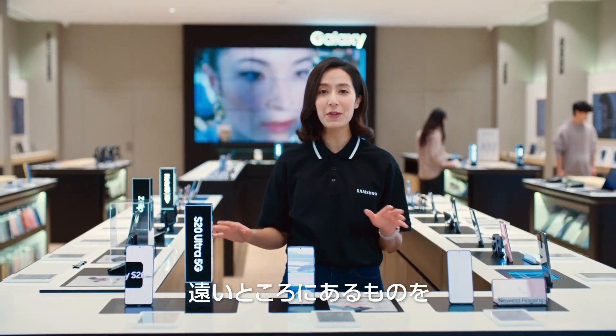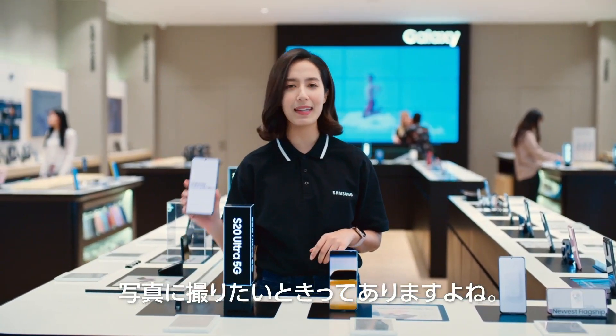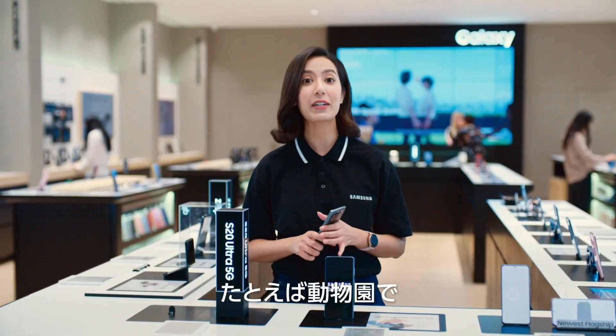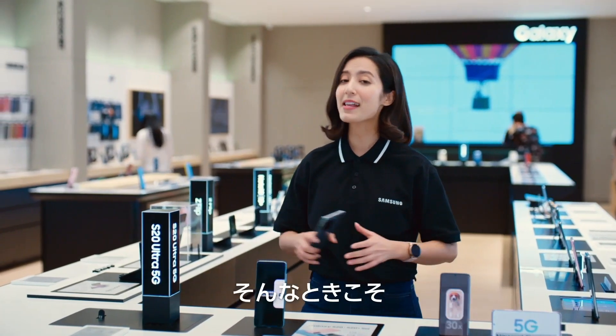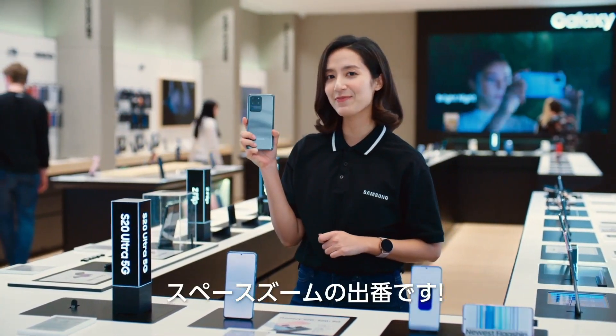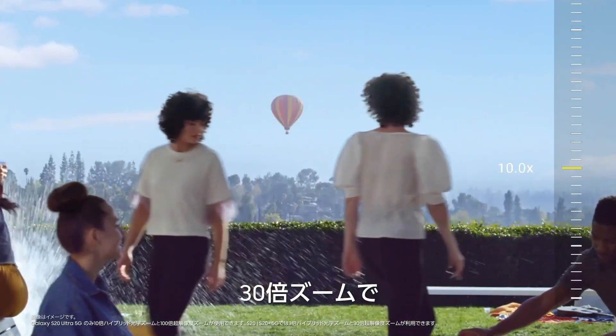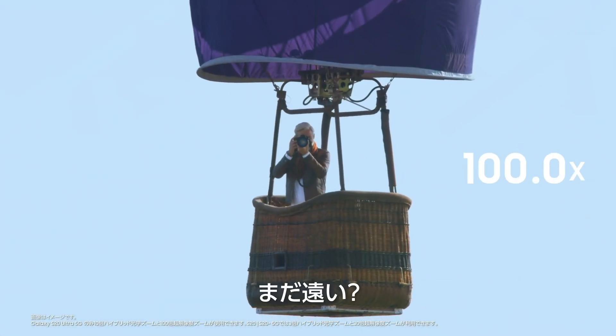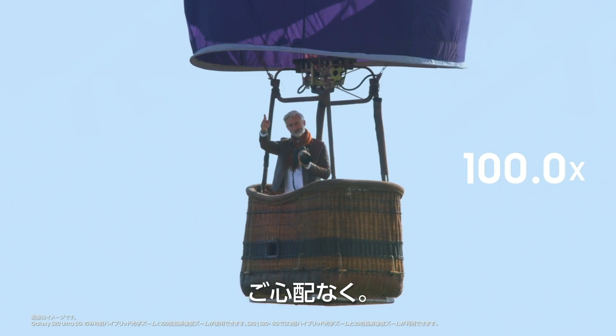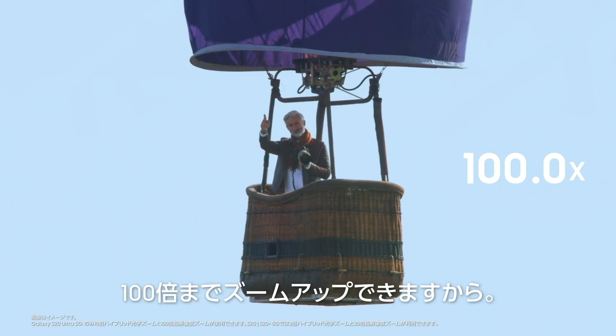Sometimes when you try to snap a photo, you just can't get close enough — like when you're at the zoo trying to catch a tiger yawning. Times like this, you need Space Zoom. You can zoom to 30 times to capture things clearly even from far away. Not close enough? No worries, you can actually zoom up to 100 times.